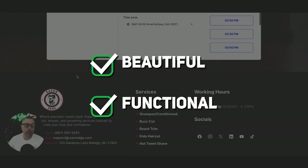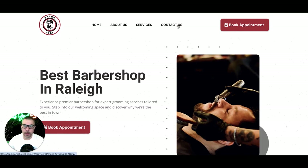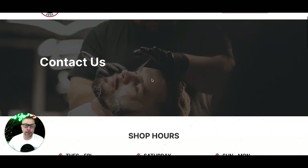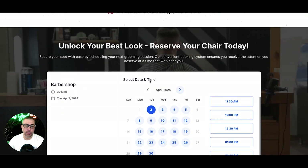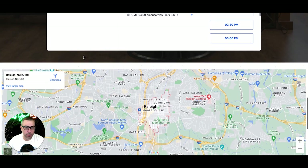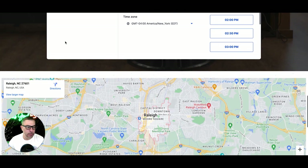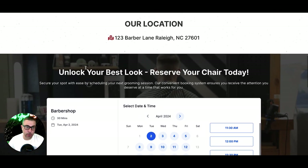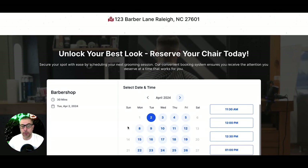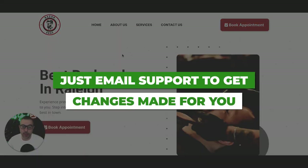On the contact page, not everything has to go to the calendar. We have shop hours and location, and then it goes to the calendar. The barbershops we've talked to all really wanted the calendar functionality instead of just a contact form, but if you want a contact form we can obviously add that for you as well. You don't have to have a calendar on every button — it's totally up to you.